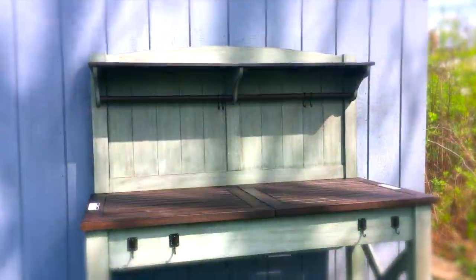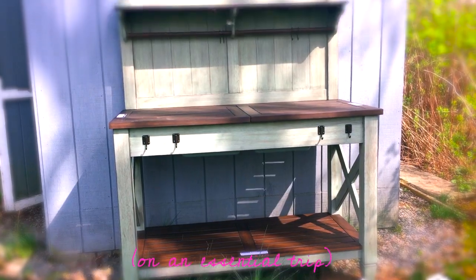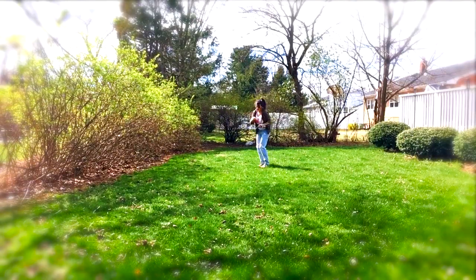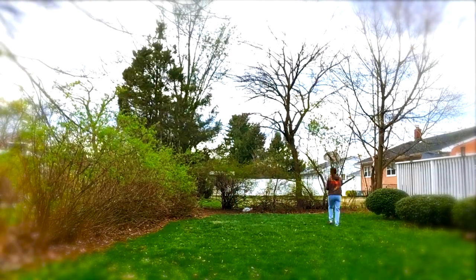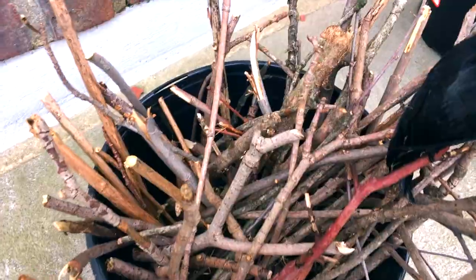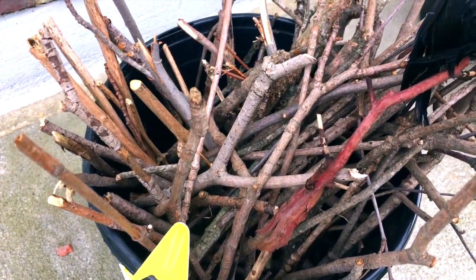We actually got this potting bench yesterday at Costco, so I'm super excited to start planting some stuff on here. I also collected some of the smaller twigs and sticks so I can start making my little fairy furniture.